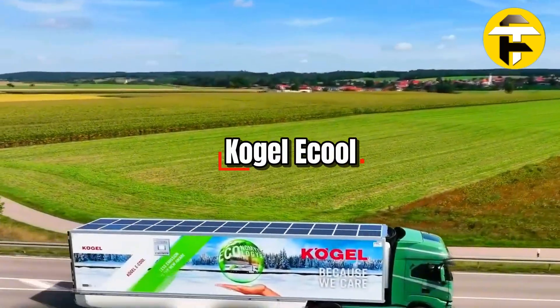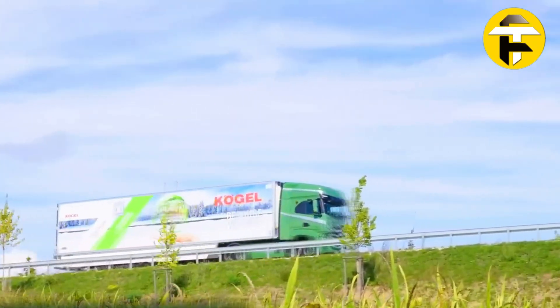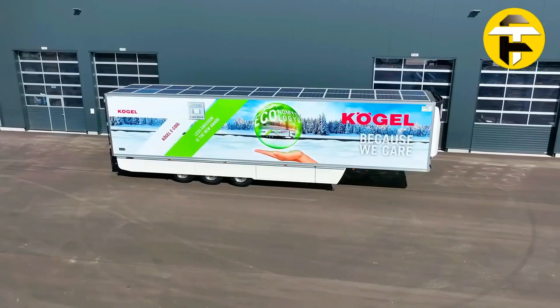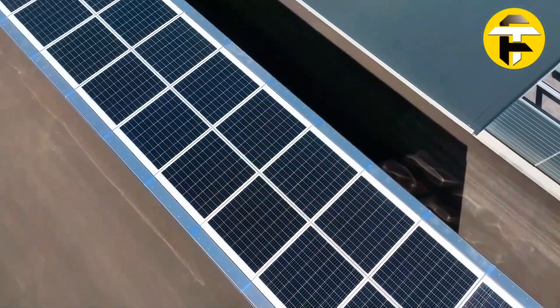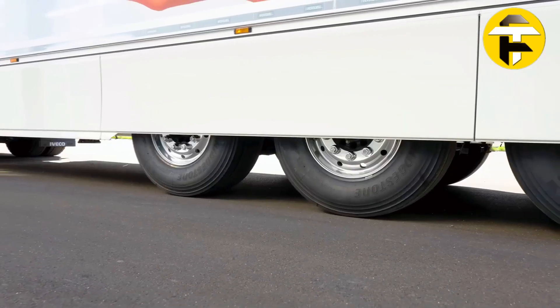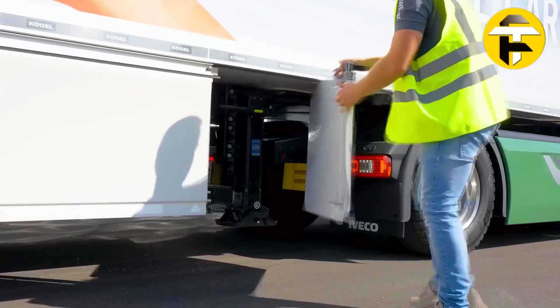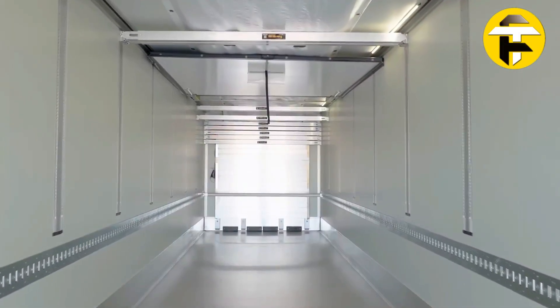Kogel E-Cool. Step into the next generation of refrigerated transport with the Kogel E-Cool, a fully electric, carbon-free cooling trailer built for urban and nighttime deliveries. Using the SAF Holland Recuperation Axle, it captures braking energy and stores it in onboard batteries to power the Carrier Transicold H-19E refrigeration unit, while solar panels from SONO Motors supplement energy for extended operation.